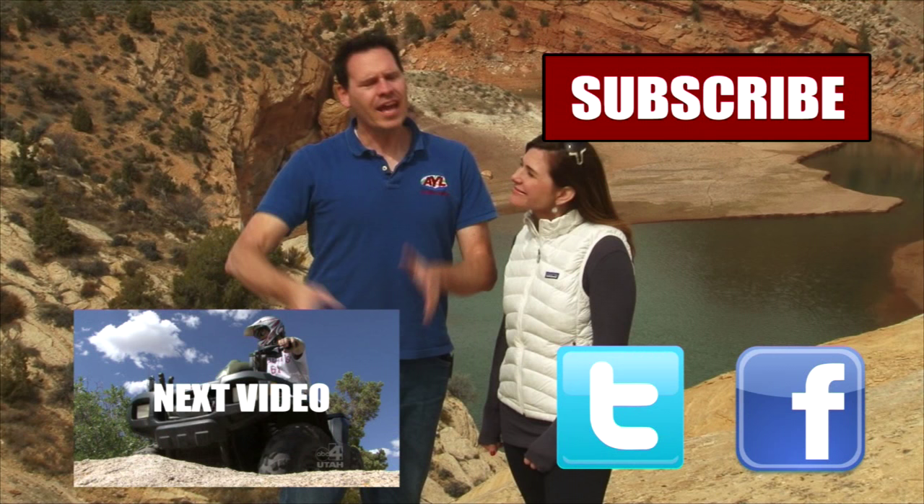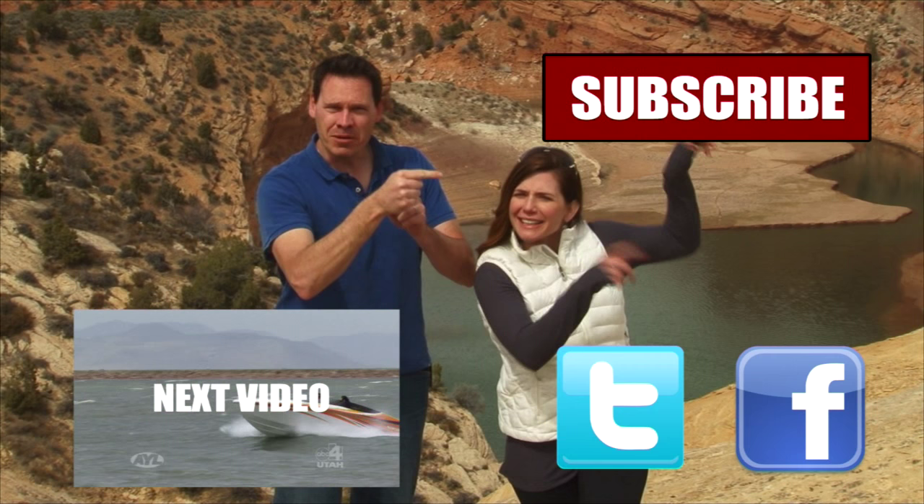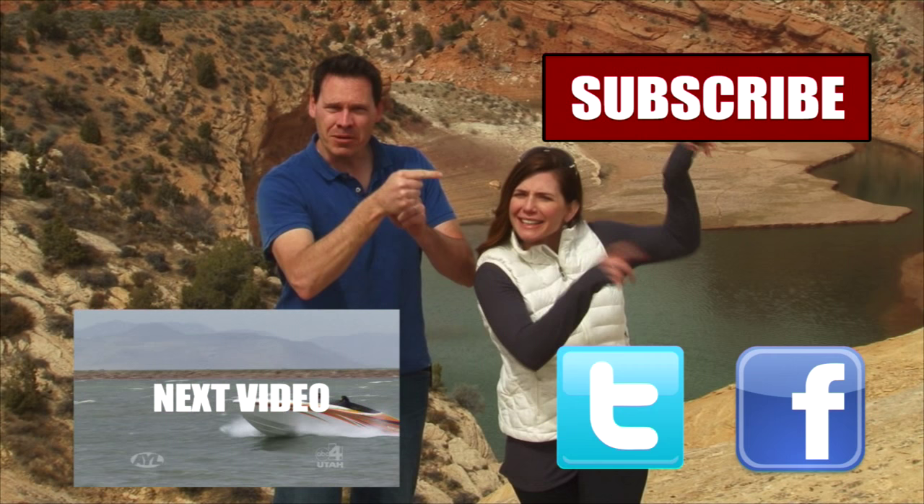Hey guys, if you liked that video you're going to want to watch all of our other AYL videos. You're going to want to like it, share it, and subscribe. See all the buttons right here? Click on them because we have some really cool videos — all kinds of behind-the-scenes stuff, bloopers of Alicia crashing and stuff. So click all of these things and subscribe to our channel because At Your Leisure is awesome. We'll see you here for more videos.